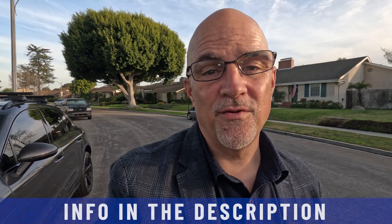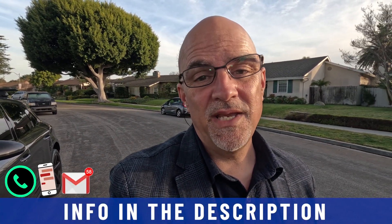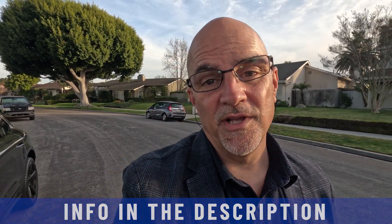Whether it be nine days or 90 days, if you're planning to make a move to Southern California, I would love to help. Give me a call, shoot me a text, or send me an email — all the information is in the description below.